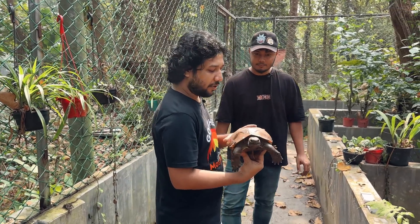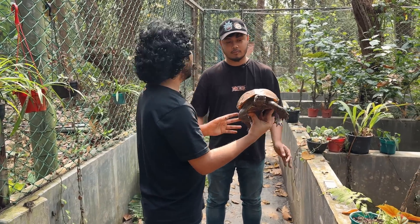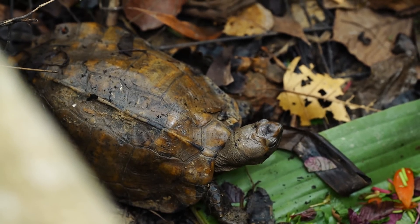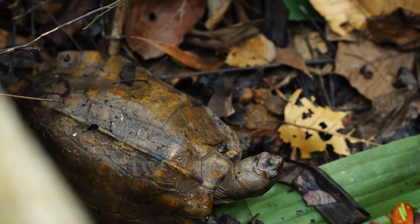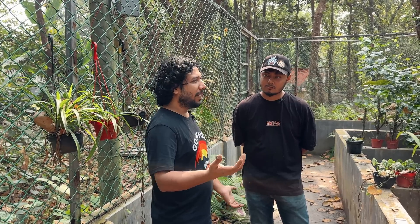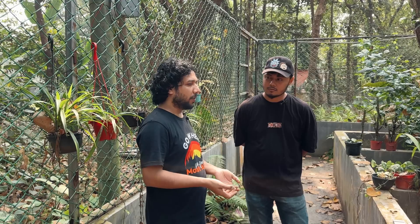We got a male in the last year, and hopefully next year we will be able to do the first breeding attempt. This is very sensitive — the hatching rate is less than 5%. So this involves a lot of breeding science. It's very difficult to get information; it's very little known in the world. There are very specific requirements for this species — it's very rare.